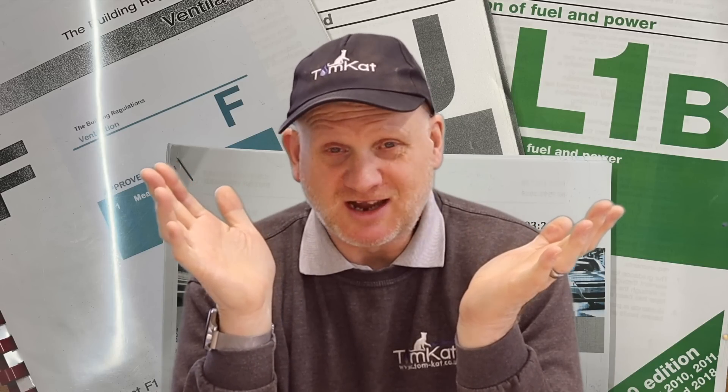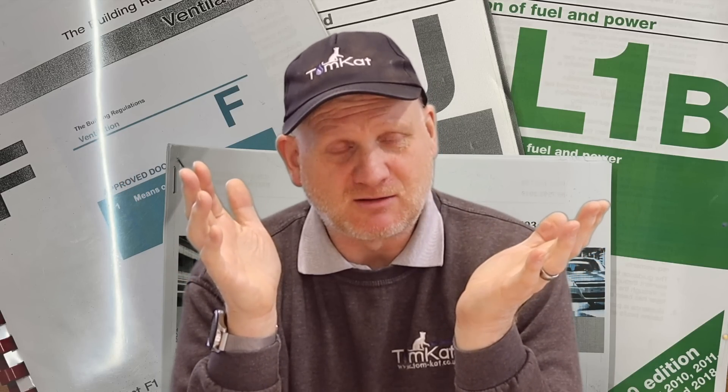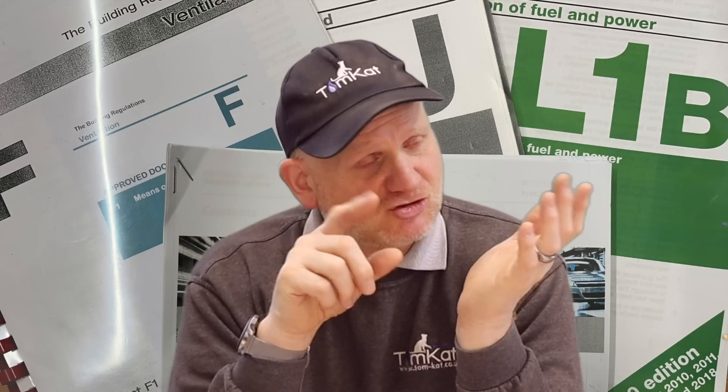These regulations could change again before they actually come out. I don't think the one coming out on the 1st of January is going to change, but keep an eye out because we know our regulations can change on a daily basis at the moment.